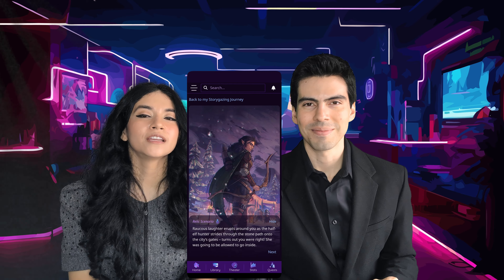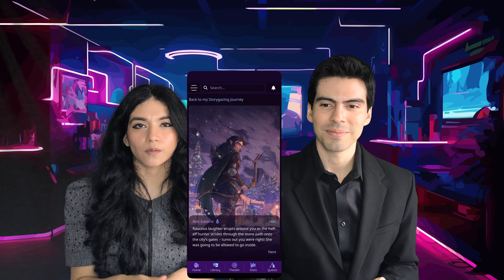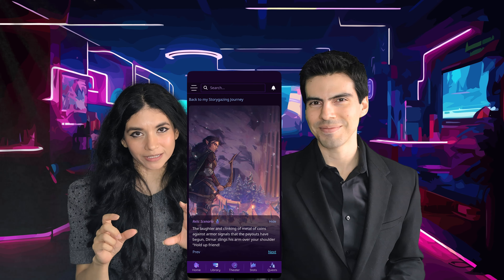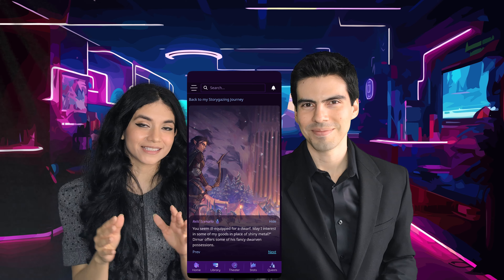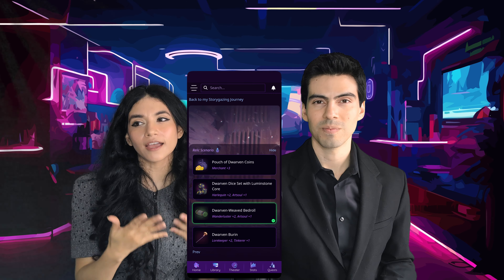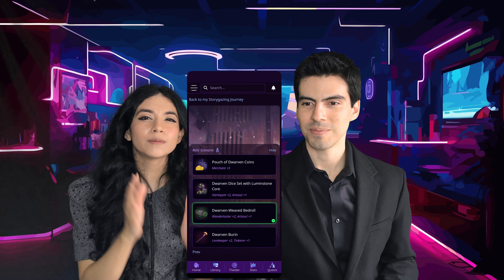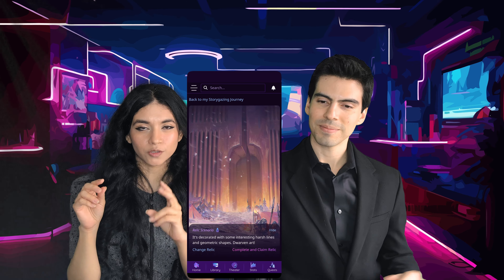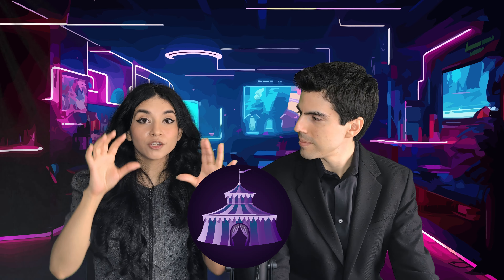Going back to the relic scenario, it is a small scene where you are inside the world of the book and you follow the story up to a point where you have to make a decision and choose a relic. Relics are items that are found inside the book — they're like memorabilia from the world — and once you've selected your relic you can head to your Storygazing house, where you will see all the items you've collected throughout the stories and also some lore written by the author.